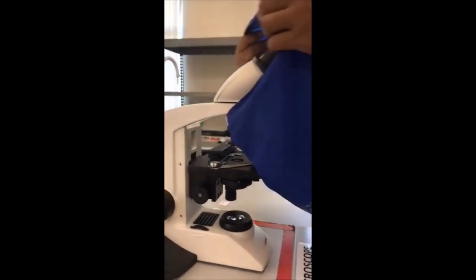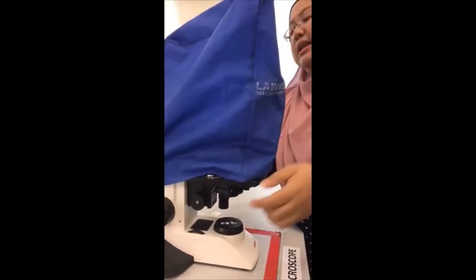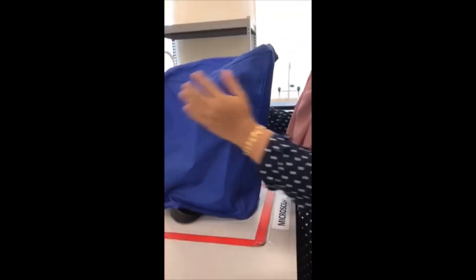Then cover it back with the light microscope cover. Place it properly so that the cover can cover all parts of the light microscope. I hope you all know how to use the light microscope after this, and that's all from me. Don't forget to subscribe our channel, which is SNRG, and also share and like. Bye!